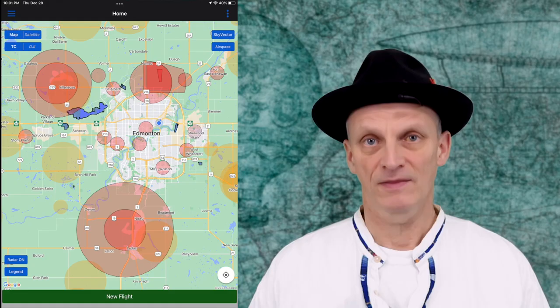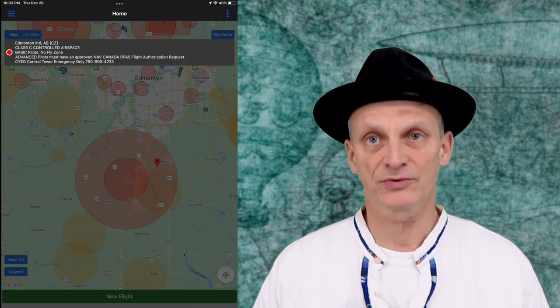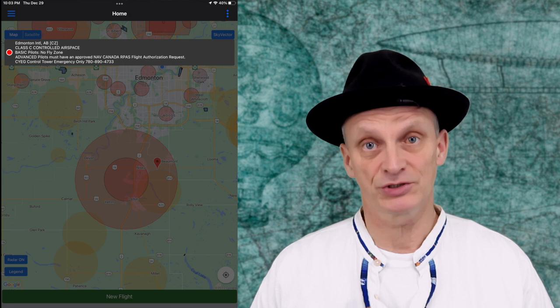I haven't had that experience yet but I will share it with you as soon as I go through that, and that alone should be a reason for you to subscribe. Another great way of knowing exactly where controlled airspace is located is the Drone Pilot Canada app. The various levels of controlled areas are shaded in red, orange and yellow. A simple tap on the map reveals what those areas are, who can and cannot fly there, and how to get permission.